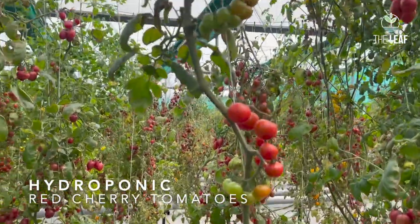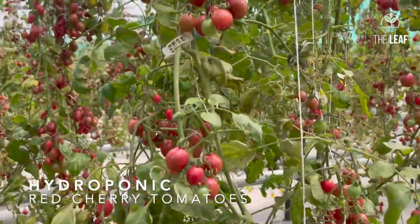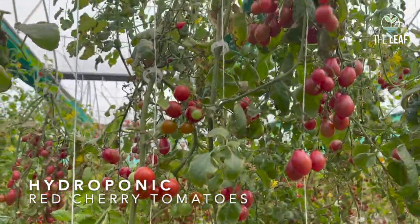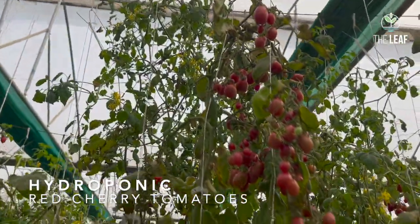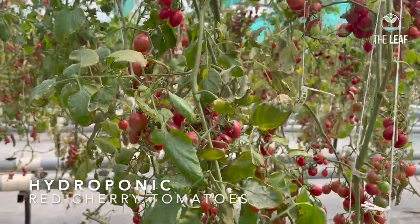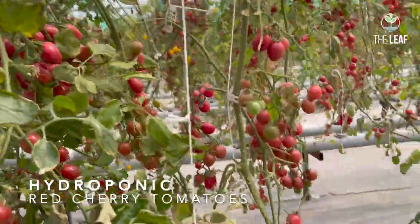marketing of the product, because production has already been perfected all over the world in different systems by scientists as well as farmers. So if you consult good literature and find out the best practices to grow a particular crop, you will find that the production has already been perfected.